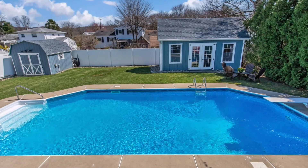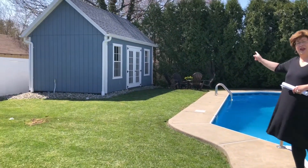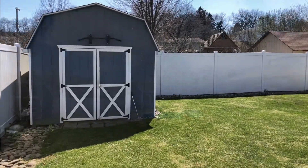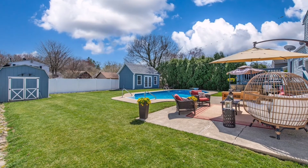The yard is awesome — perfect for summer entertaining, swimming, and partying. We have a storage shed and a pool house. The pool house does have air conditioning, perfect for summer barbecues and sleepovers. We have an in-ground saltwater pool with a heater.